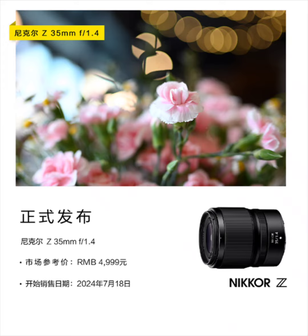The Nikon Nikkor Z has a length of about 86.5 millimeters and weighs 415 grams. It is similar in size to the Nikon Nikkor Z 35mm and can be conveniently carried around during daily use.